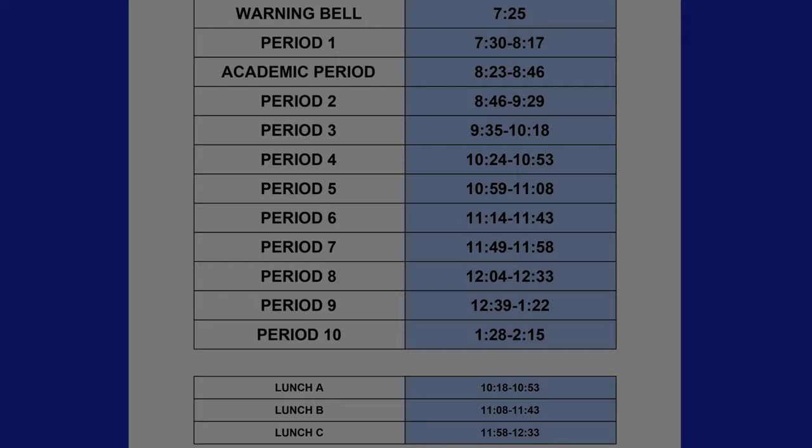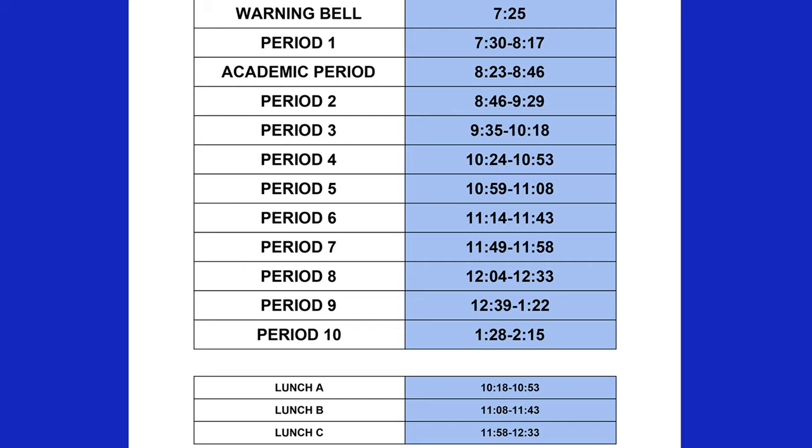All classes will be 43 to 47 minutes, and there will be six minutes between each class period. In most cases, academic period will be held in your second period classroom.